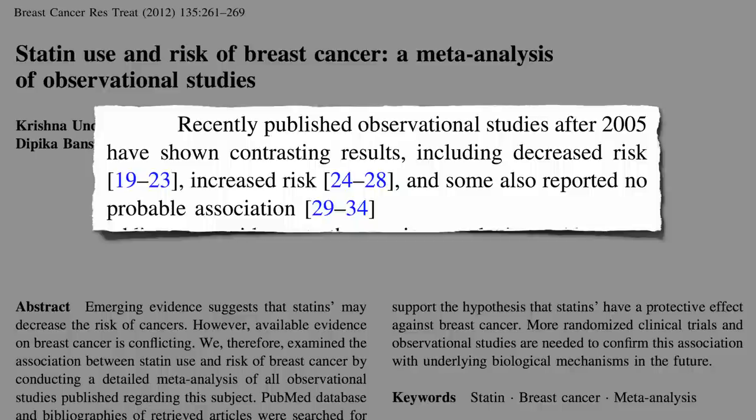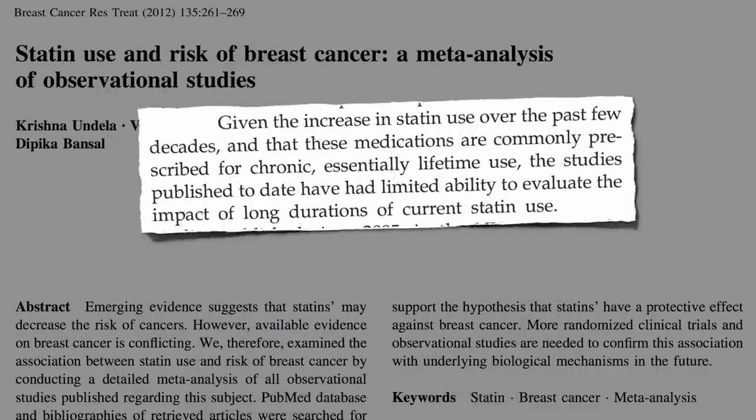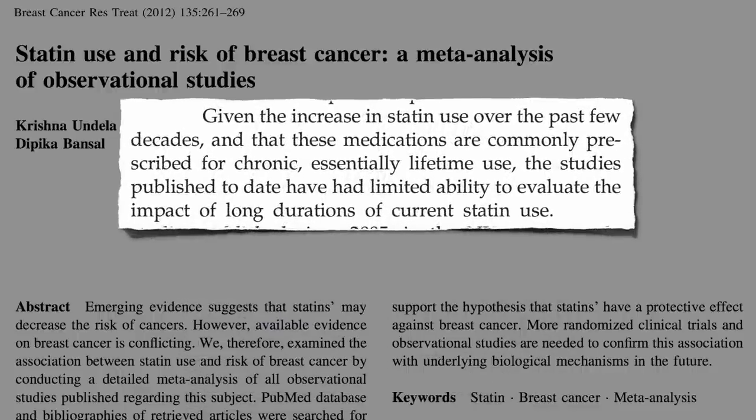But these were all relatively short-term studies. So-called long-term statin use was defined as mostly just three to five years. Breast cancer can take decades to grow. The one study that looked at 10 or more years of statin use only included 62 cases. Given the increase in statin use over the past few decades and the fact that they're commonly prescribed to be taken every day for the rest of your life, the studies published to date have had limited ability to evaluate the impact of long durations of use.